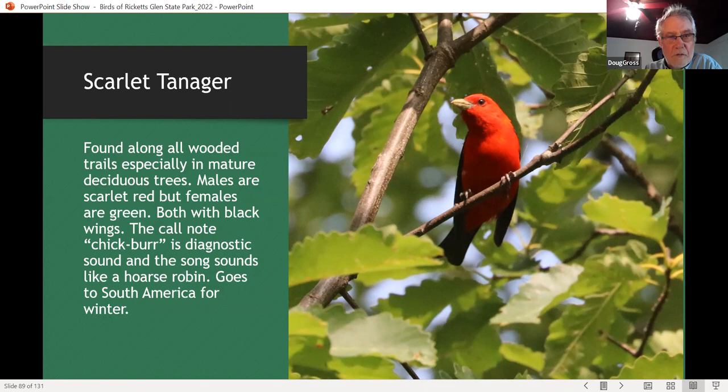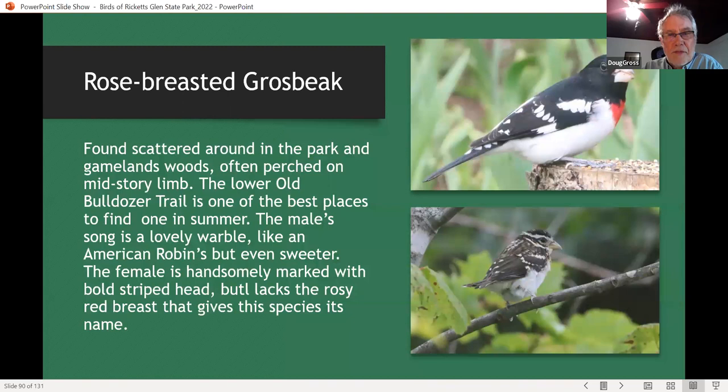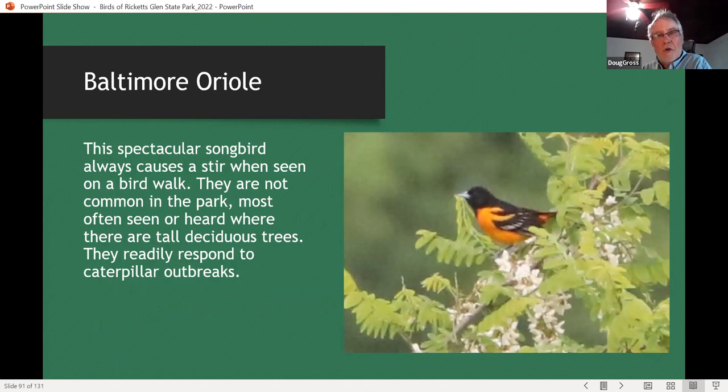One of the best birds to show a newbie is the scarlet tanager — they're just spectacular birds, found throughout the park in mature forest on many trails. They seem to be more common in mature oaks. Rose-breasted grosbeaks are not as common as scarlet tanagers, but can be found along several different places in the park, particularly the old bulldozer trail. Baltimore orioles are not that common in the park — they like really tall trees but actually prefer more forest edge than deep forest. We get to show them occasionally on our bird walks, and they often respond to caterpillar outbreaks.